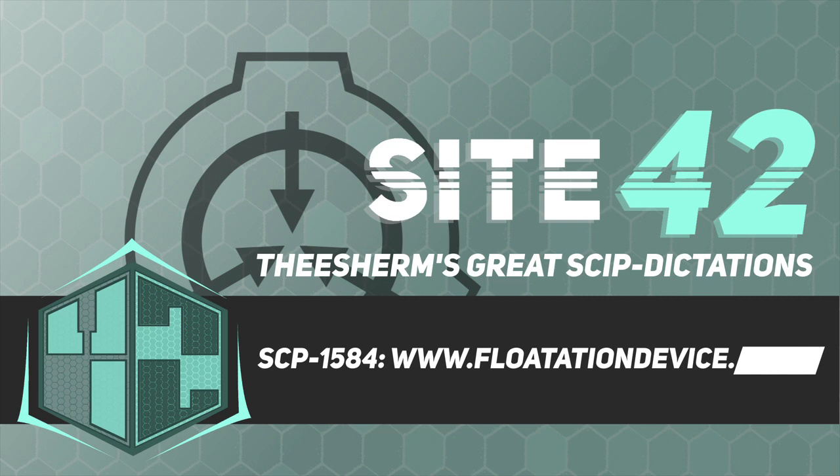Item number SCP-1584. Object Class: Euclid. Special Containment Procedures: SCP-1584's domain is to be blocked from all major internet service providers through Foundation agents in various world governments. Access to the website is to be granted to level 3 personnel.